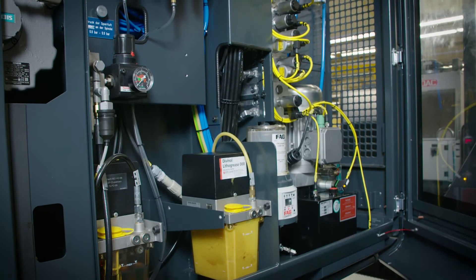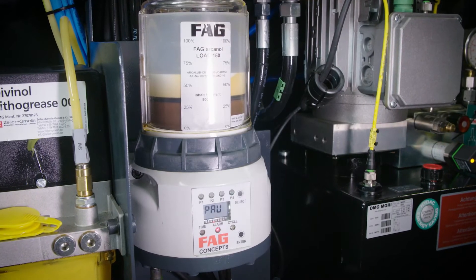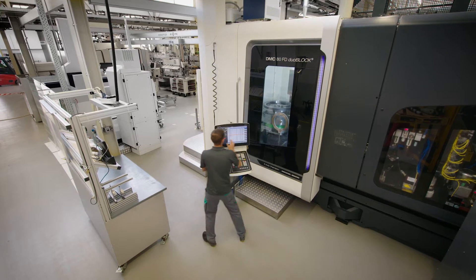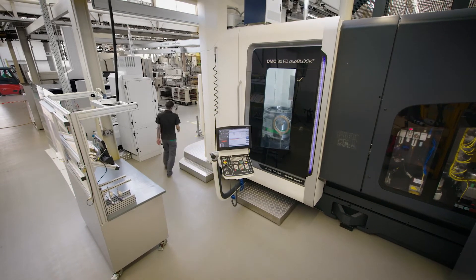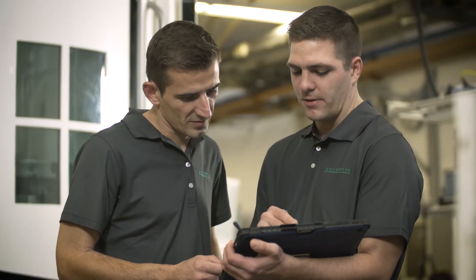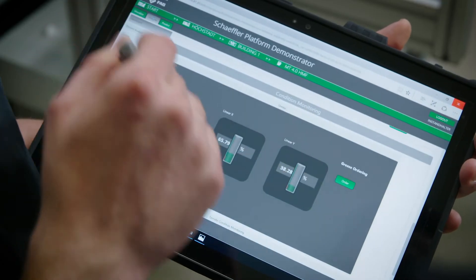Requirement-based lubrication ensures that we save resources while also safeguarding the bearing's functionality and thus the performance of the machine. Until recently, we always checked the grease cartridge's filling level directly on the machine. Now, however, we can do it digitally. The associated data are available on mobile devices.